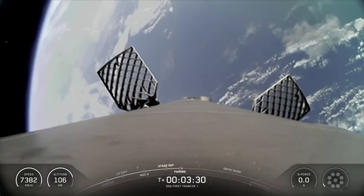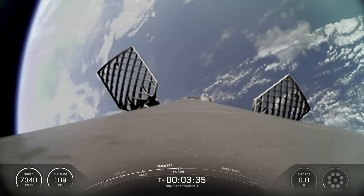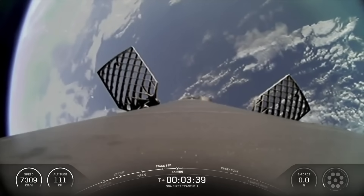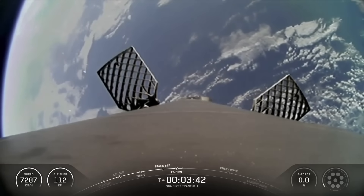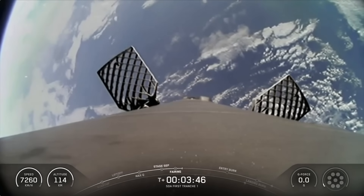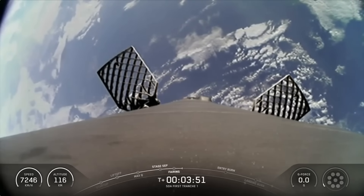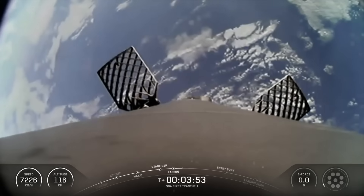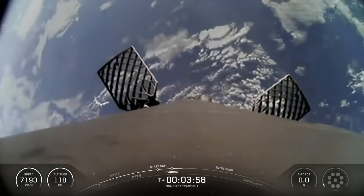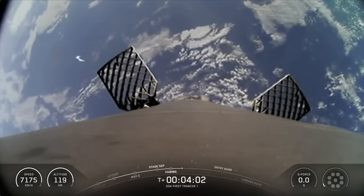Fairing separation confirmed. We will be attempting to retrieve these fairing halves again today, once they fall back to Earth, with our recovery vessel, Go Beyond. We are currently at 3 minutes and 48 seconds into today's mission. Now the next major milestone, coming up in about 3 minutes from now, will be the entry burn of the Falcon 9 booster as it continues on its journey towards our drone ship, Of Course I Still Love You, stationed in the Pacific.